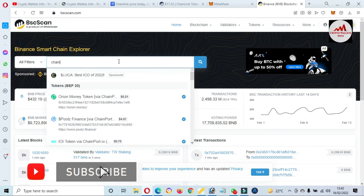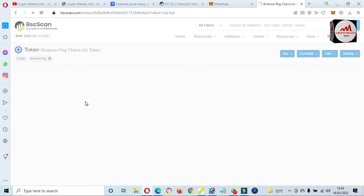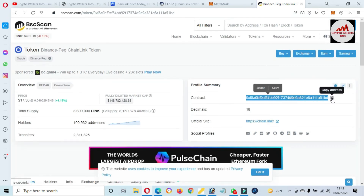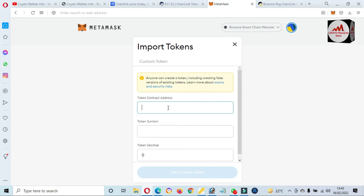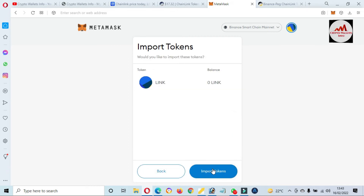Search 'ChainLink'. Now you can see here both are shown — BEP20 and also ERC20. We have already added ERC20, now we are going to add BEP20, so just simply click on it. Now the BEP20 contract address is shown here — just simply copy it. Open MetaMask again and click on 'Import Token'. Paste the contract address here — now both options are automatically filled: token symbol and token decimal. Click 'Add Custom Token' and then 'Import'.